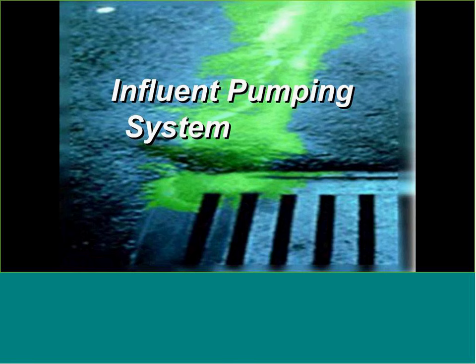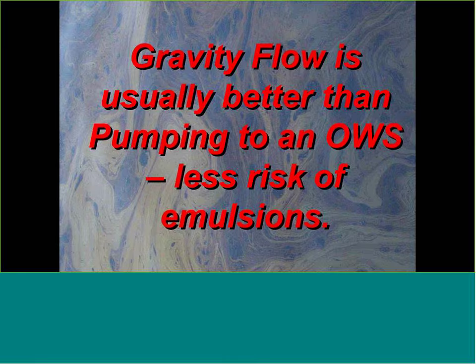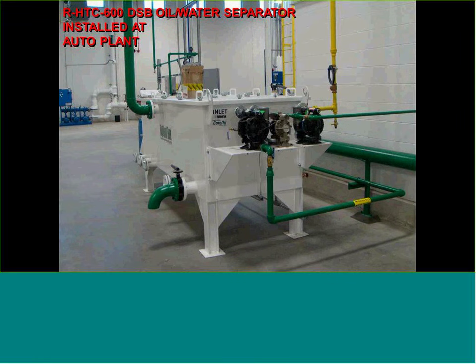For above-ground installations, whether cylindrical or rectangular, one issue is influent pumping systems. As a manufacturer, we like to see gravity flow — it's usually better than pumping because there's less risk of mechanical emulsions. Pumps can churn up water and oil, mix it, and cause an emulsion that's very difficult to separate. We recommend specifying positive displacement pumps — low-shearing pumps — that will push the oily water from collection sumps to the above-ground separator.